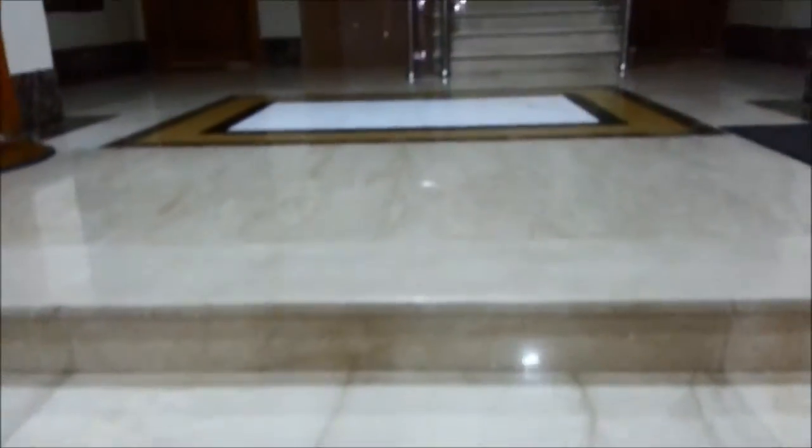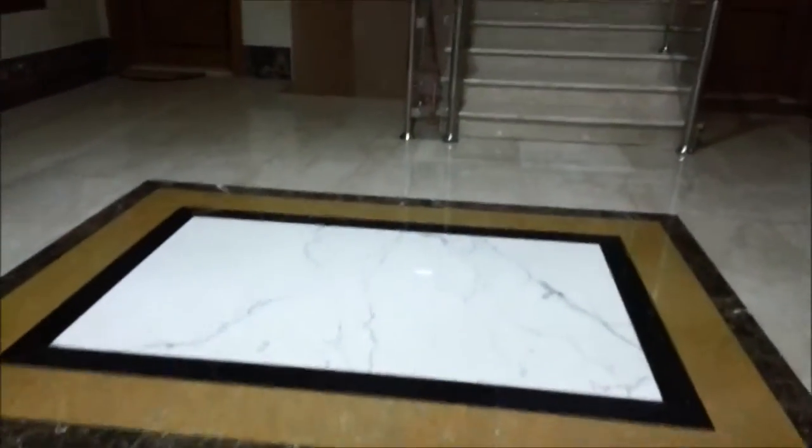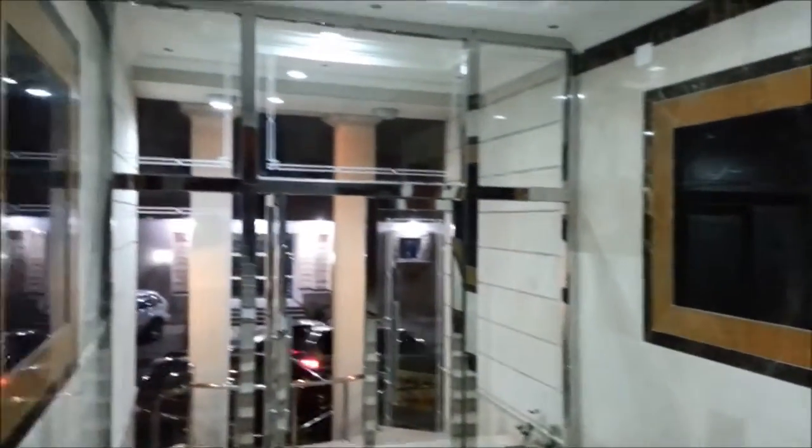Even within my experience, some brand new buildings don't have this quality — the floor tiles and finishing like this. See the stairs, and there is lift service available here. It's a wider, big lift. Have a look from here — it's a really spacious one.